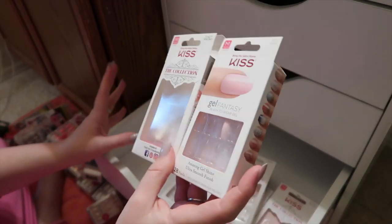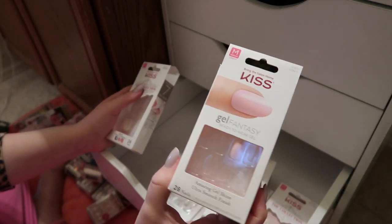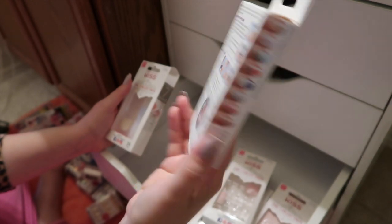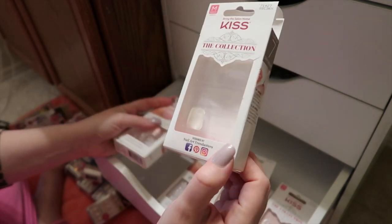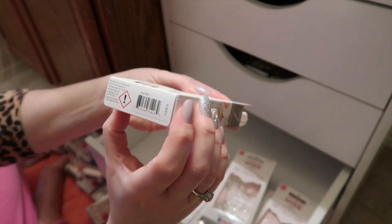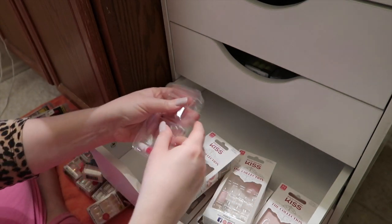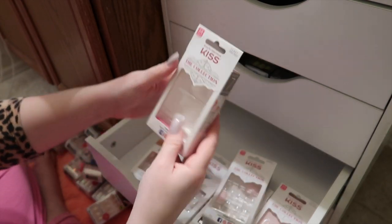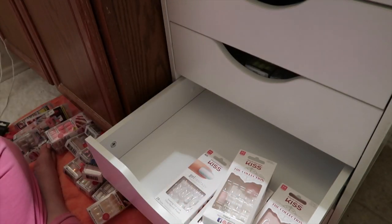These two packages of nails I'm going to use together. These are just a really light pink Kiss Gel Fantasies — probably one of my favorite just regular glue-on nails. The color is called Aim High. Then in here this set from the collection — the collection ones don't have names — but I'm going to pair it with those light pink ones since they're the same length and shape. I'm probably gonna wear that for Mother's Day, so keep an eye out on my Instagram.